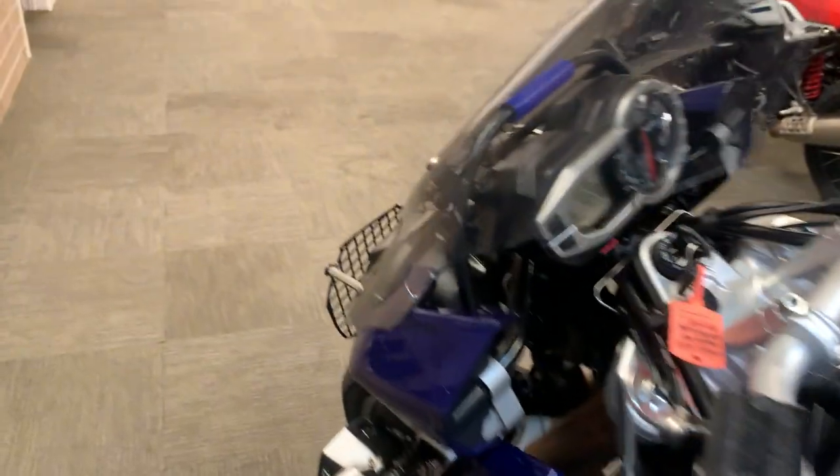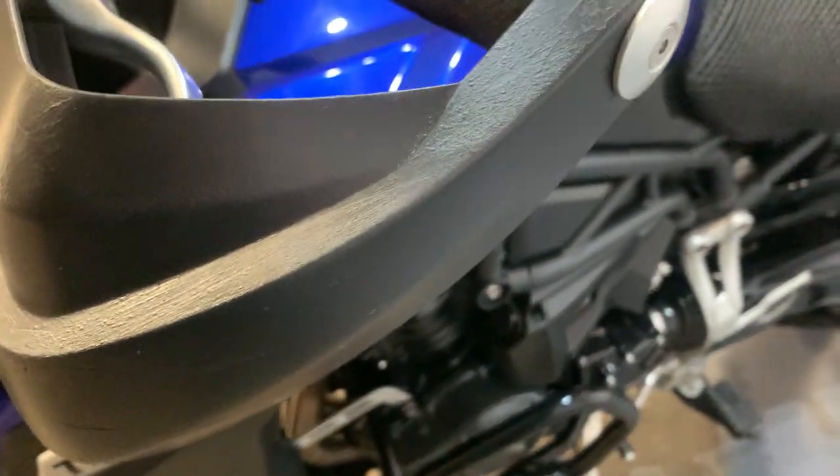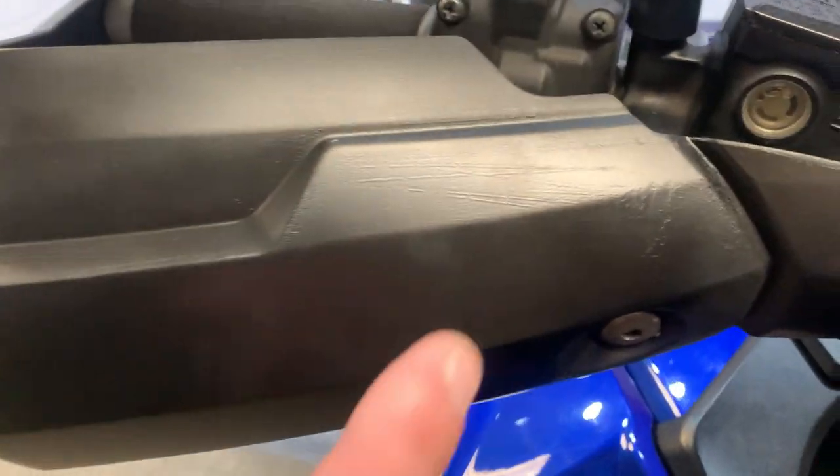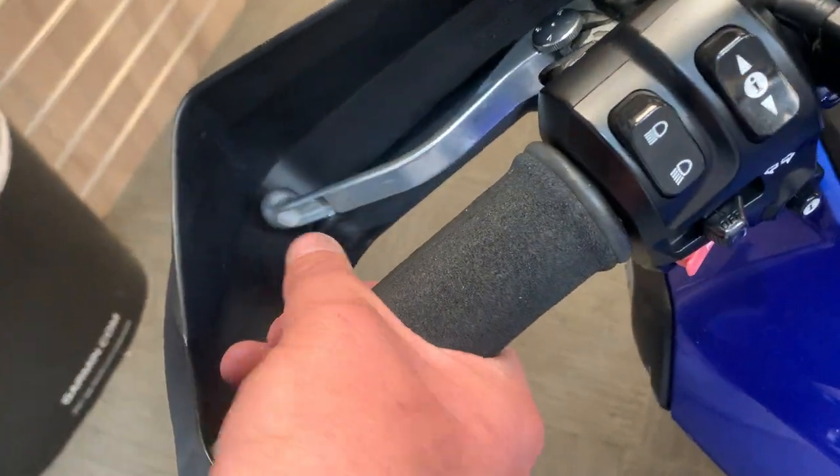We'll show you the hand guards — they've got a few gouges in them, they have been painted over which looks okay. That one as well, a few marks in them, but they look okay and they do the job. They've got the bar end weights there — ripped puppies as we call them.